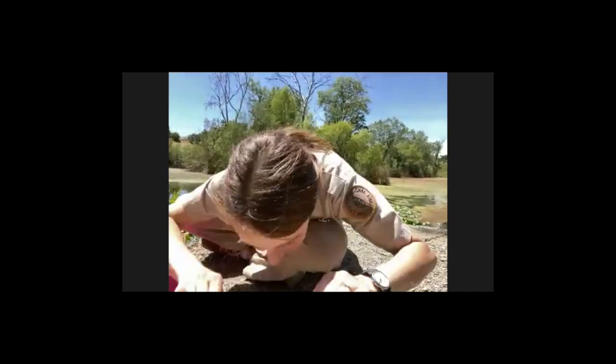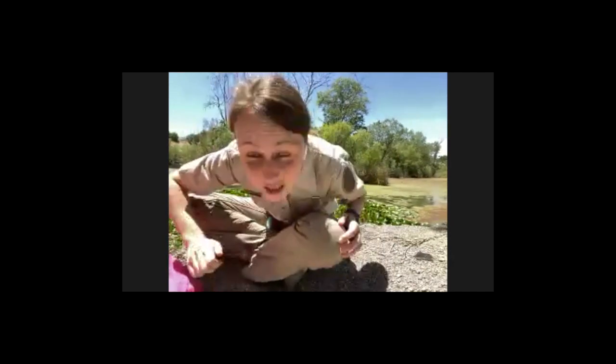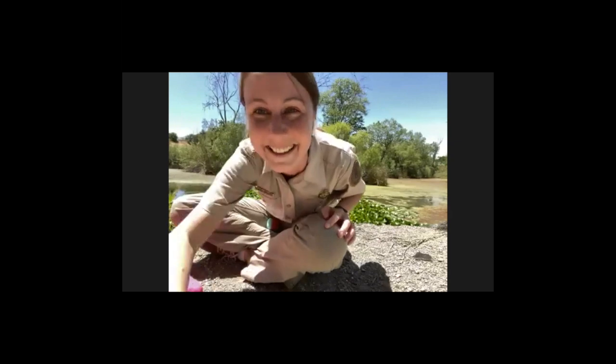And when you see a tide pool, usually you're like this down with your head really low looking in it. So that's my favorite body of water.